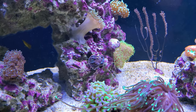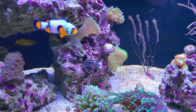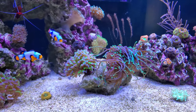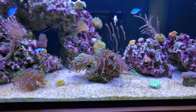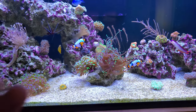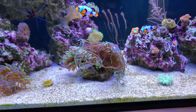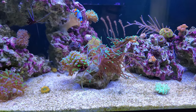Down here is my chalice — one of my friends calls it 'melted wax,' so that's what I call it now. I've moved it up here because I really want it to grow more than just sitting on the sand. My leather has done exceptionally well, super easy. Then the torch and hammer — my centerpiece torch — I love this thing. I actually turned the rock so the hammer isn't covered up by the torch from the front view. They are touching each other, which is a concern, but neither seems to be regressing. They seem very happy next to each other.